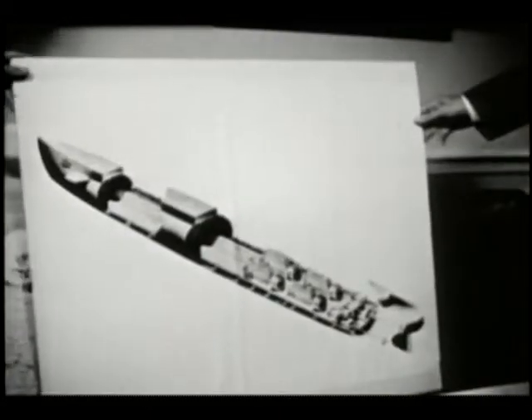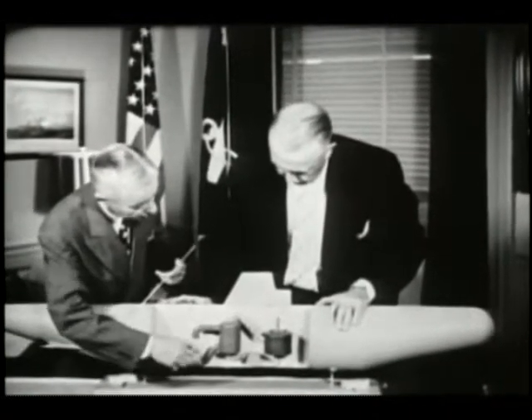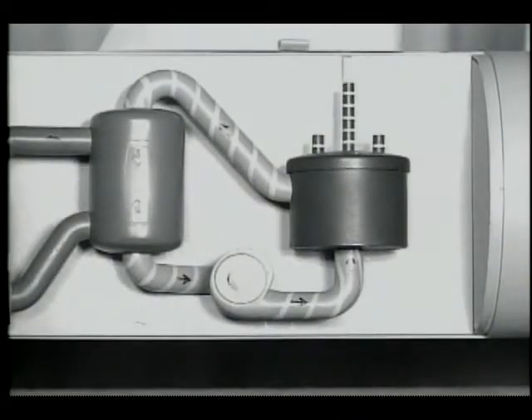Rickover was the engineer who spearheaded the development of nuclear power, an innovation that would allow submarines to remain underwater indefinitely and have a profound technological impact on the world's navies. He was totally motivated, totally dedicated to the program — it wouldn't have happened without him. Admiral Rickover was demanding and dedicated, and a person like that ends up with people down several levels who are all the same nature, making an organization which is pretty goddamn effective.